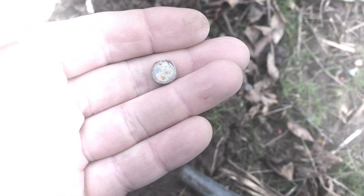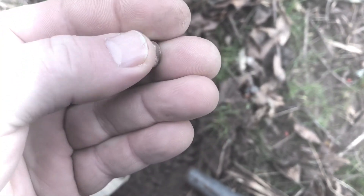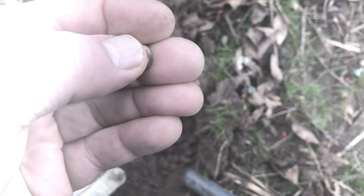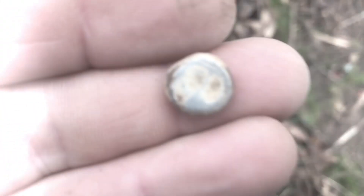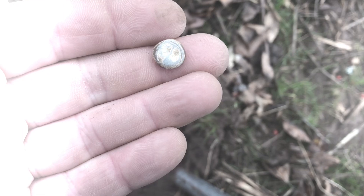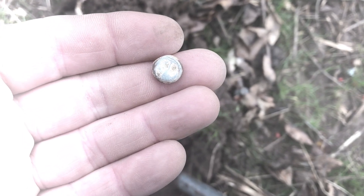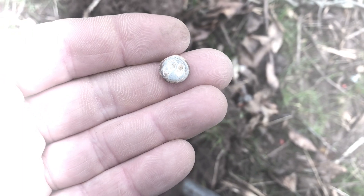Here's my very first find and I'm not sure what it is — might be something interesting, might not be. Maybe I'll try to get my wife to take a nice picture of it. It's just a little round thing.